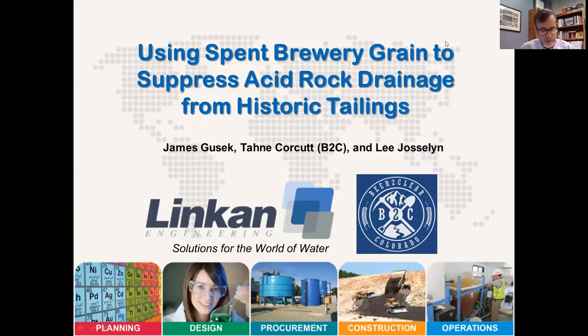Hello. Thanks for inviting us to participate. The title of my talk is Using Spent Brewery Grain to Suppress Acid Rock Drainage from Historic Tailings. I'd like to acknowledge my co-authors, Tani Korkut and Lee Joslin. And although this is pre-recorded, they'll be available to answer questions at the end of the presentation. You'll just hear me from here forward as I share our findings.